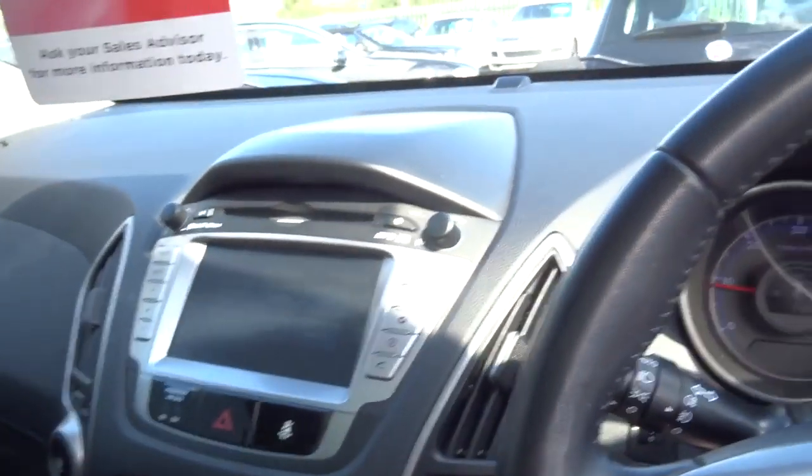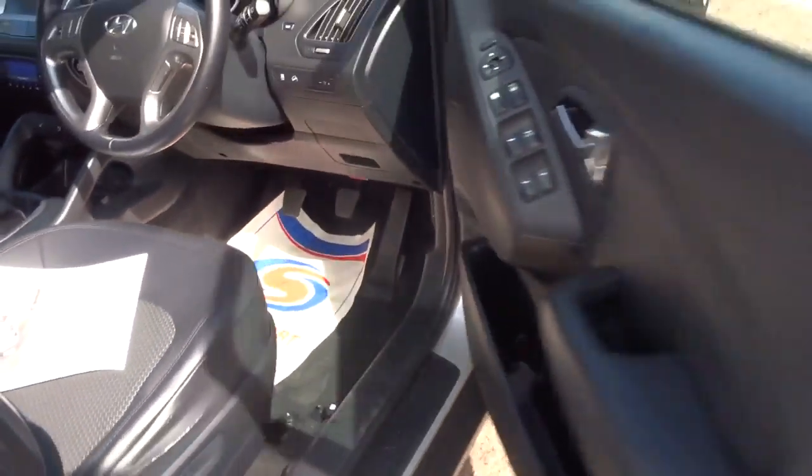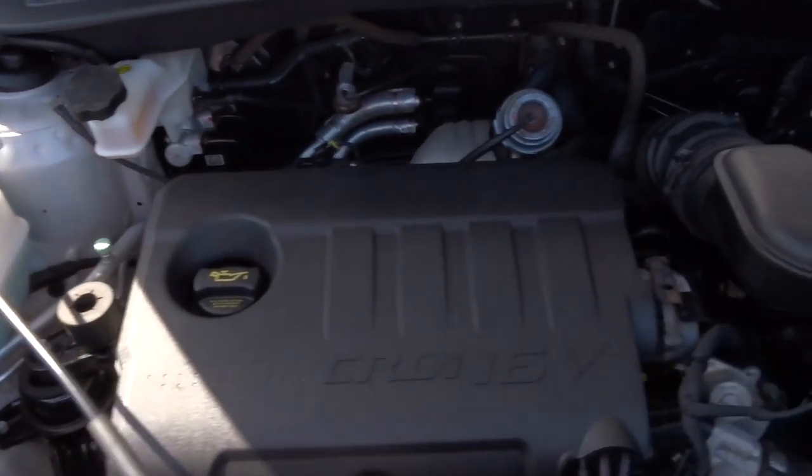Let's step out and have a look under the bonnet. To pop that, there's a lever just there — pull it towards you. There's also a safety catch. The car beeps to tell me I've taken the key out with me. Very clean engine.